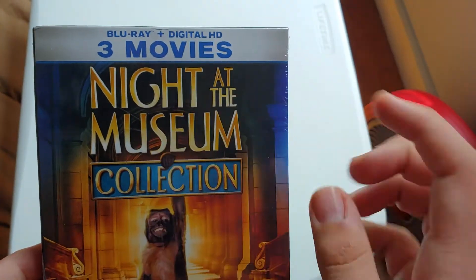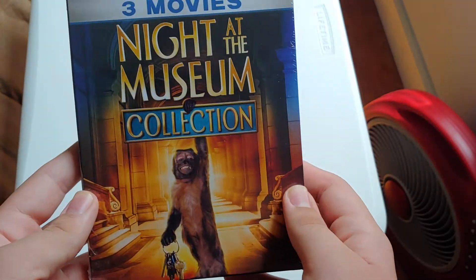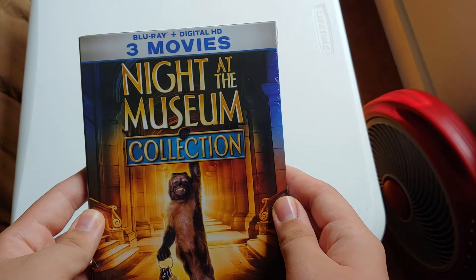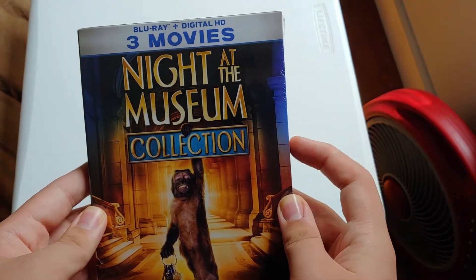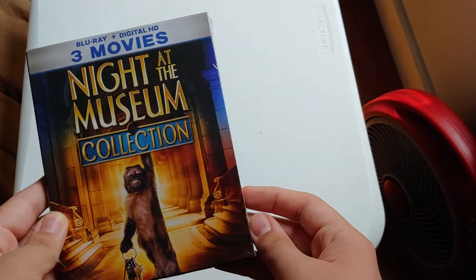Blu-ray and digital. I will be giving away the digital copy if the code is not expired. So if you guys want it and it's not expired, make sure to be a subscriber, leave a like on this video, hit the bell to be notified for new videos, comment that you've done all three things, and put your Gmail.